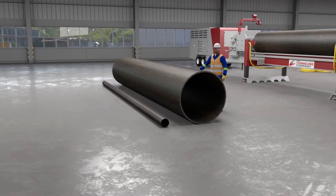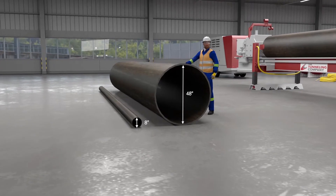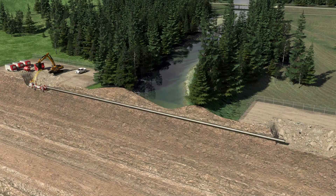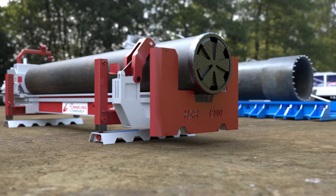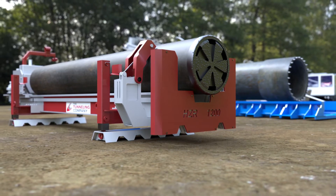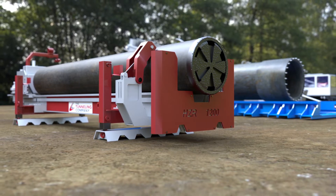It is capable of horizontally drilling in a steel pipe with a diameter of 8 to 48 inches in solid rock, boulders, or cobbles. With this system, lengths in excess of 100 meters can be achieved. The addition of this technology to our fleet further enhances an already robust service offering, further expanding the geotechnical conditions that the Tunneling Company can efficiently and reliably install pipe.